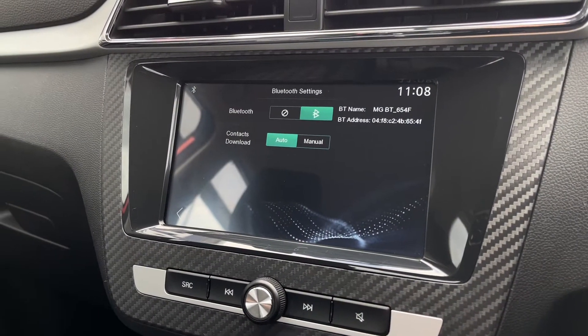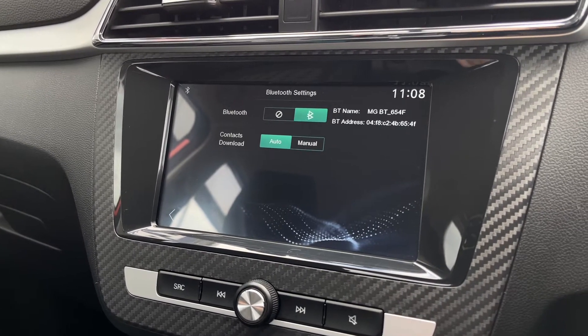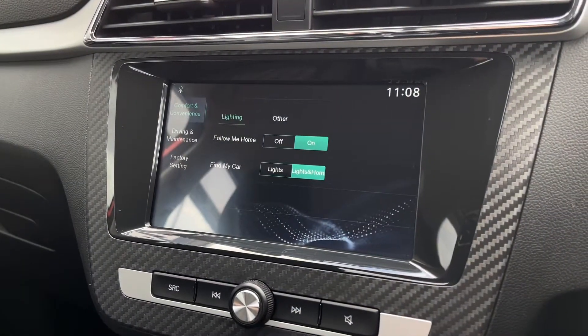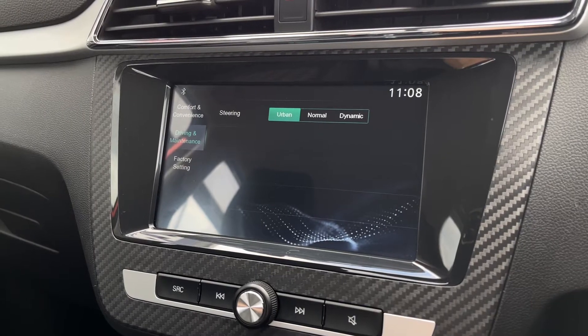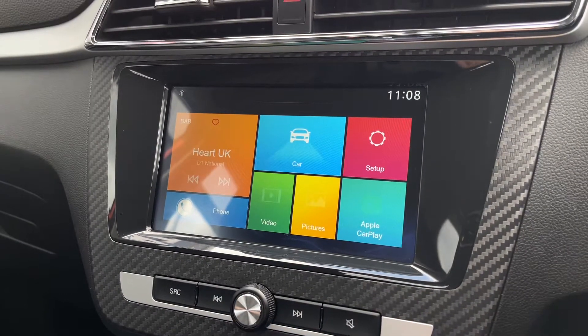You've got the phone option there as you can connect via Bluetooth, allowing you to take hands-free calls on the go as well as stream your media wirelessly. All your car options are in here so you can check out the settings. You even have the steering wheel options so you can adjust how it feels, giving it a looser or a tighter feel.